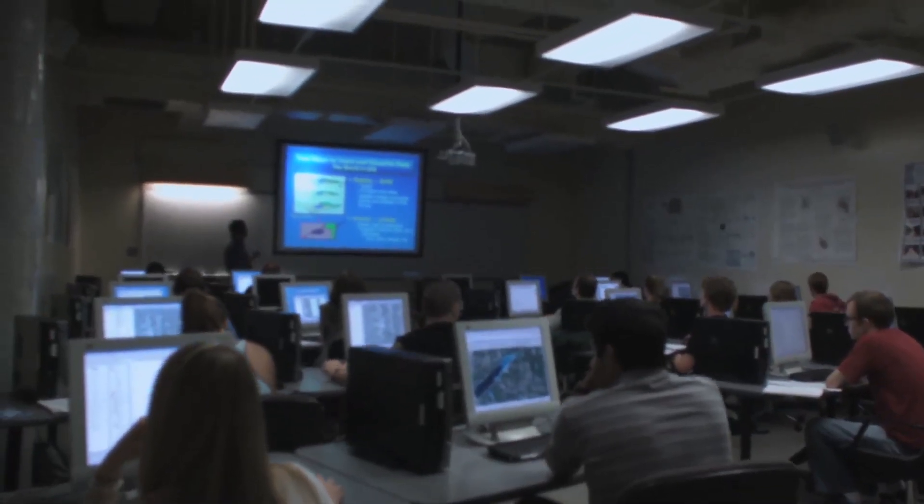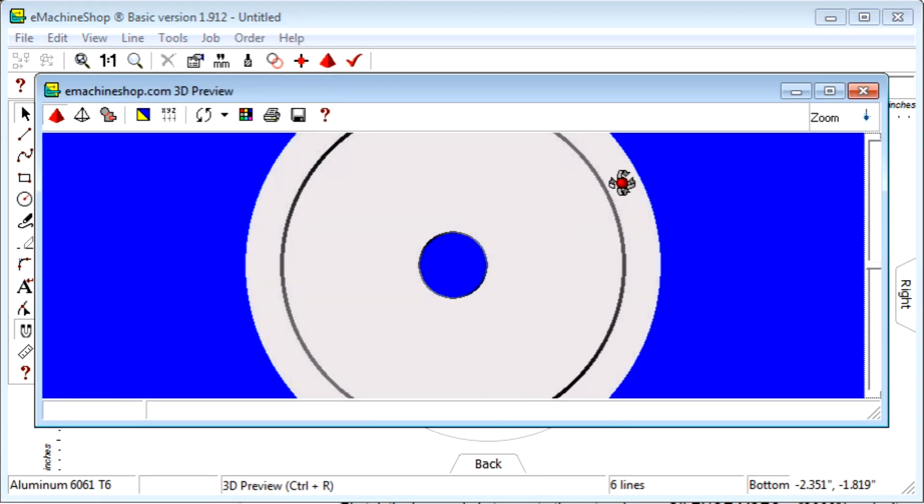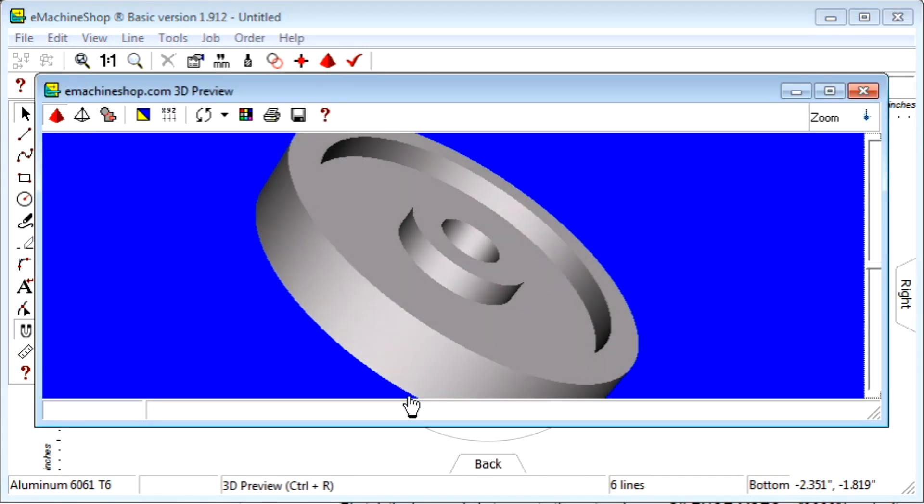Instead of spending thousands of dollars on software and weeks or months trying to learn how to use it, you can download the easy-to-learn eMachineShop CAD software. Watch a few of our step-by-step videos and you'll be designing in no time.